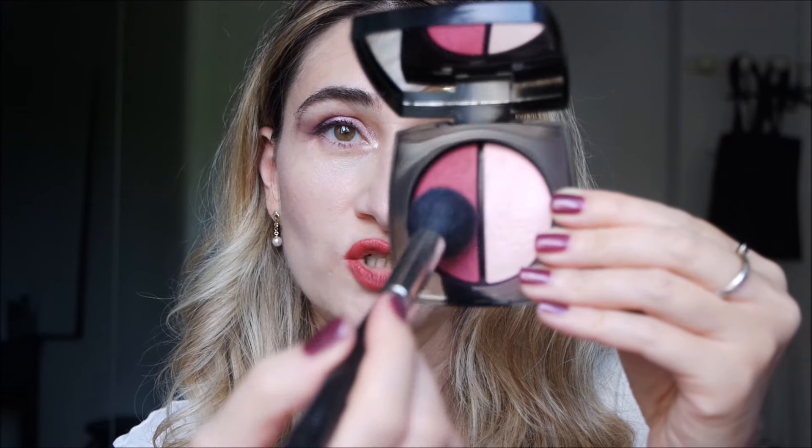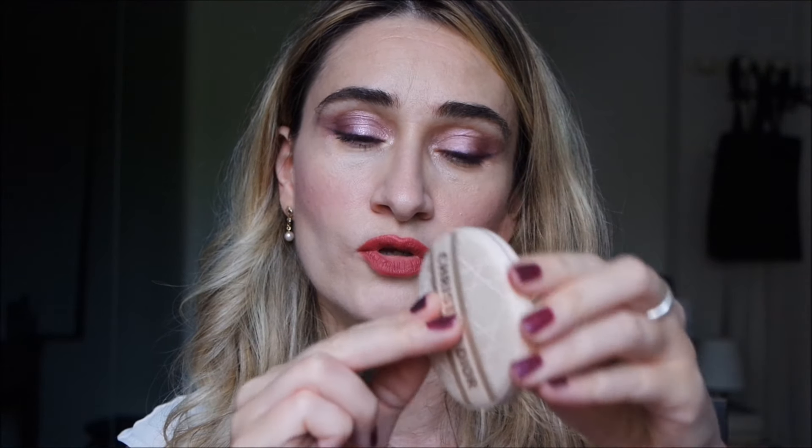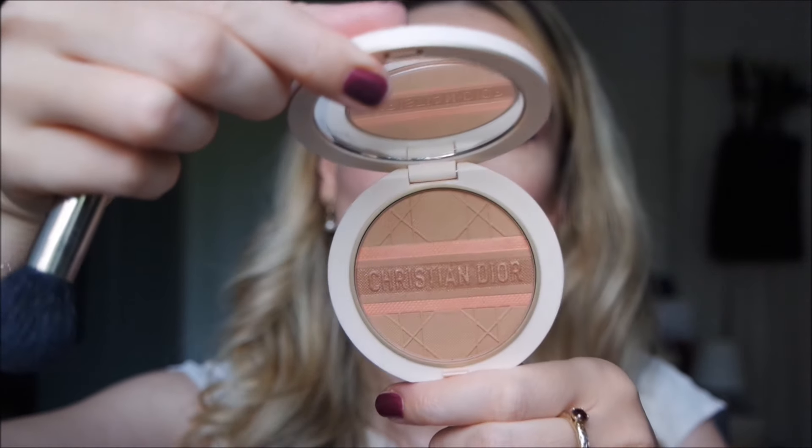To add a touch of blush, I take a light berry from the latest Chanel collection. I already have a touch of blush on, but when you wear such powerful colors you need more. I also sculpted my face a bit with this beautiful Christian Dior Forever Bronze — just a touch here. I'm quite pale even in summer, so I can go for an autumn look.